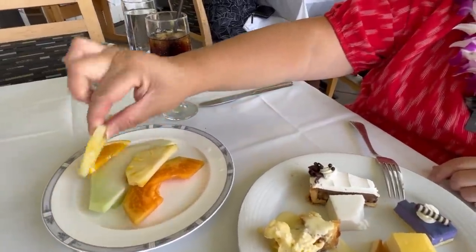Let's go ahead and try out this pineapple. When you're on the islands — any island — their pineapple here is by far different than any other pineapple you're going to taste. Absolutely delicious. Even Gilligan's Island? Mm-hmm.